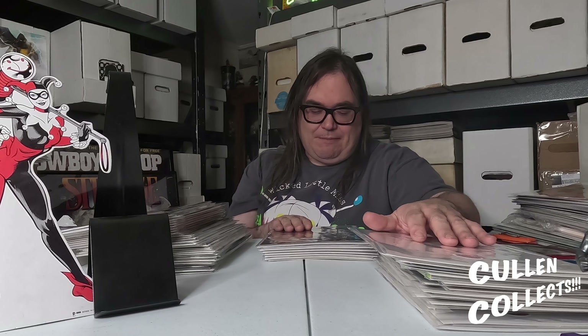Next we have the sixth issue of GCPD: The Blue Wall, and it has this awesome Francesco Francavilla cover. You know how much I always talk about Francesco Francavilla — how much I love his use of black and negative space. Loving this one.